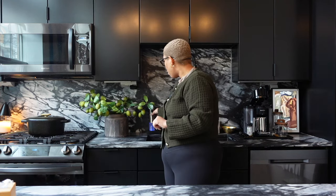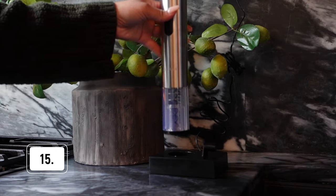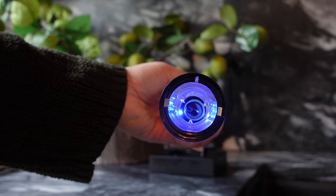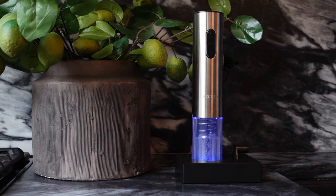I also have to show you this electric wine corker. It comes with its own stand — another arthritis-friendly item. This blew my mind. You press up and down and it pulls the cork out, then puts the cork back in, and it charges via the stand it comes with. When it lights up blue it is charging. I'm able to open a bottle of wine just like that. I mostly use it for cooking — I love to cook with wine for things like short ribs.